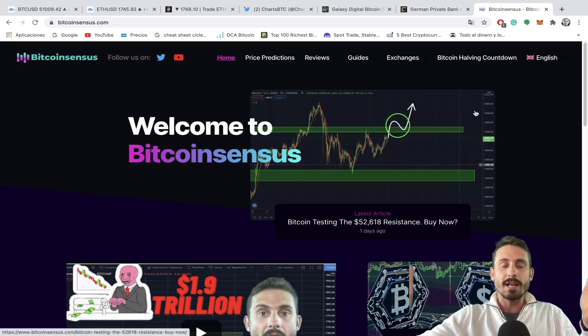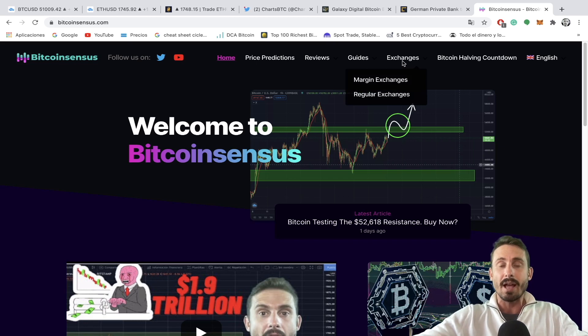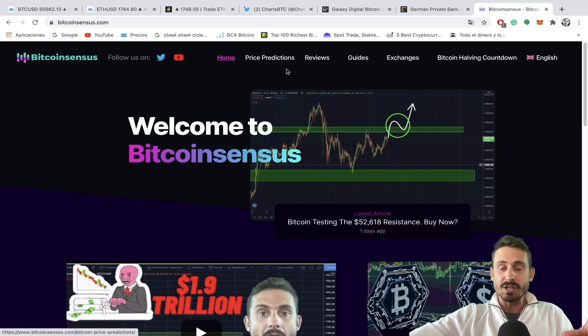That's going to be it for today's episode. Make sure to check out the Bitcoin Sensors website if you're new to Bitcoin and cryptocurrency — we've got great tutorials and guides on how to buy, store, and trade Bitcoin safely, plus price predictions and the latest news and technical analysis. The link is in the description. If you haven't seen my Bybit leveraged trading platform video, it's popping up on your screen. Thanks for tuning in and I'll see you in the next one.